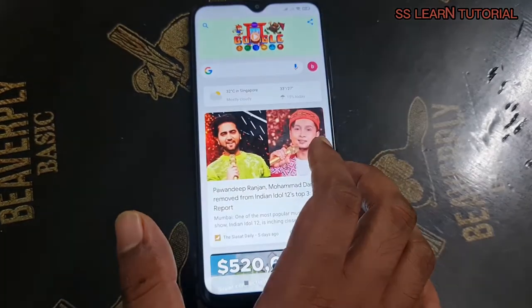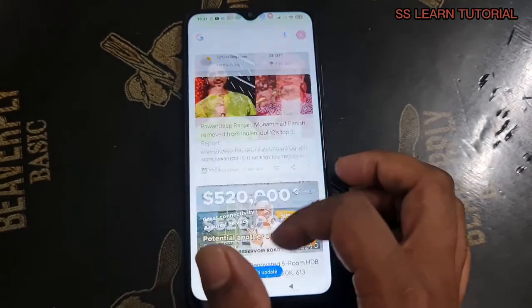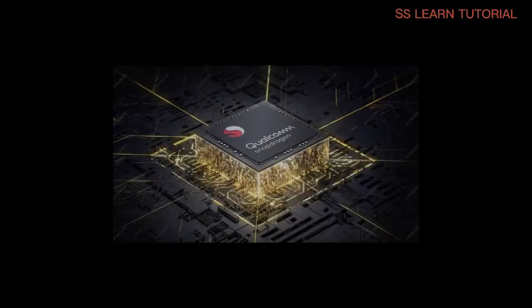Even on our unit, we saw occasional ads within certain apps, or when the virus scanner fires up after installing something from the Play Store. And some markets may have it even worse than that.